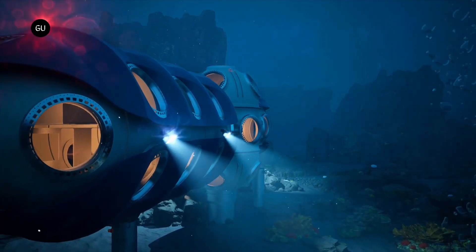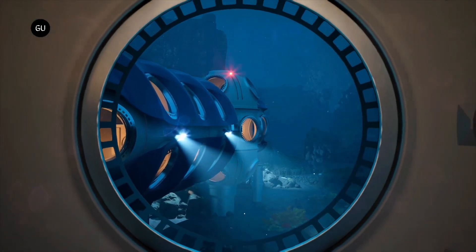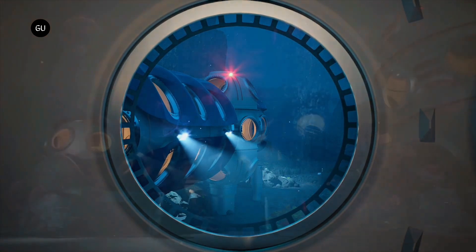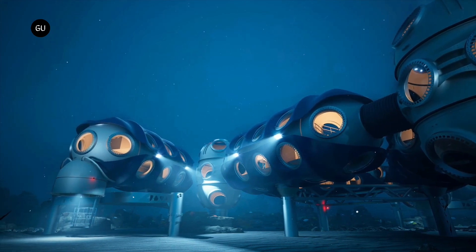This habitat could be vital for advancing our understanding of marine biodiversity, climate change, and even underwater resource exploration. As we push the boundaries of human exploration, these habitats may serve as stepping stones for deeper, longer-term research missions, helping us explore the ocean.